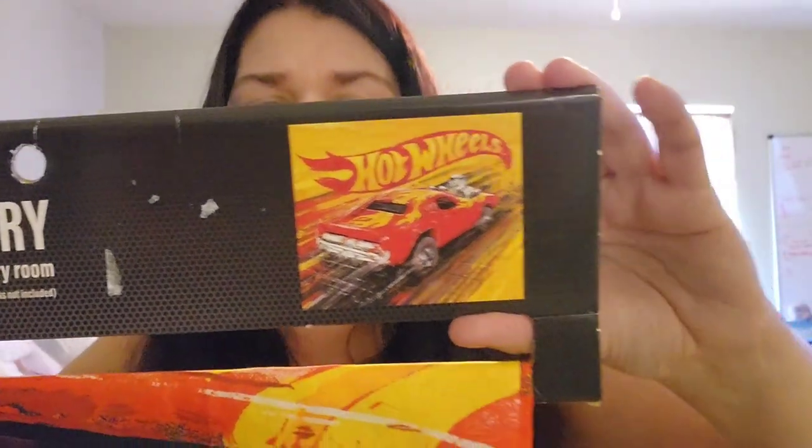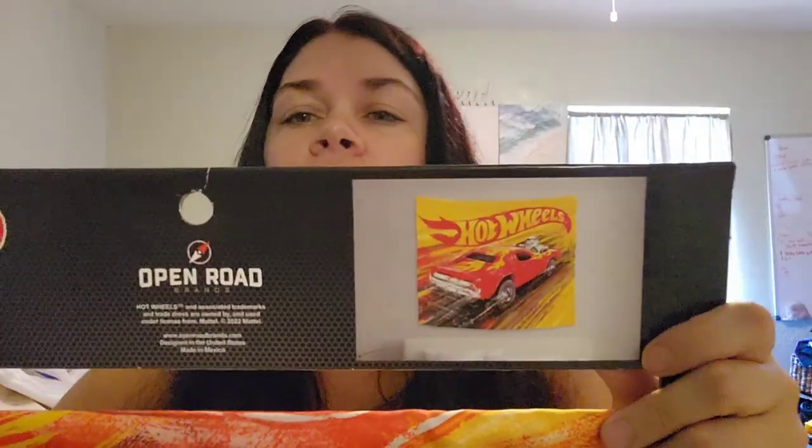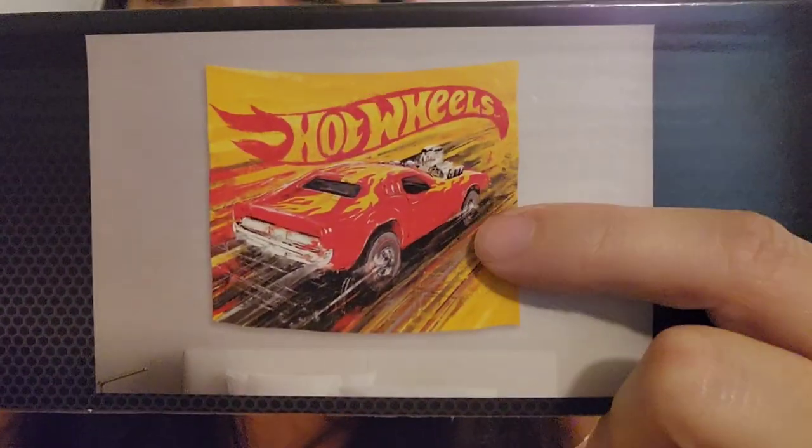These I already listed on eBay. I got two of these — it's a big Hot Wheels tapestry. This would look great in a garage, a man cave, a barber shop focused on cars, a kid's room, or a husband's room. The photo is this race car right here. These were $60 from Hobby Lobby — I paid $6 each. I got two of them and listed them on eBay for $45.